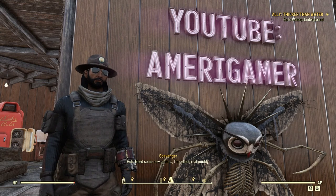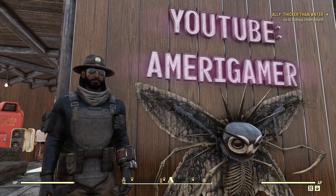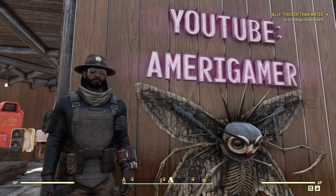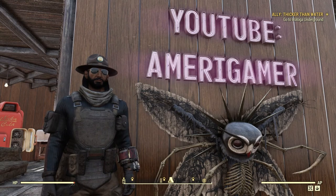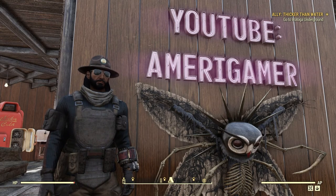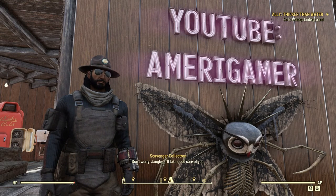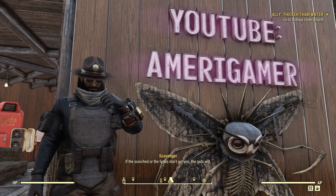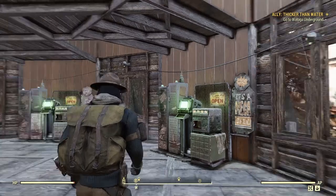What's going on guys, back at it again with another Fallout 76 video. In this one we're going to be finishing up the ally quest line for Beckett. It's called Thicker Than Water and the objective is to go to the Watoga Underground — this is the last part of the mission. If you're excited, drop a like and subscribe to the channel, it really does help this channel grow. Let's make our way over to Watoga.